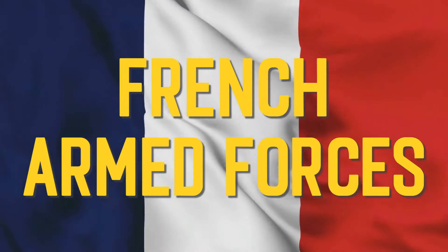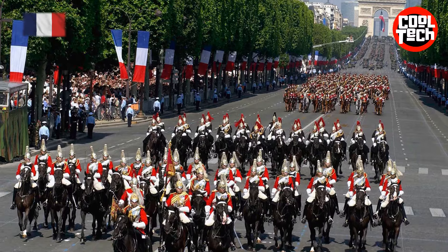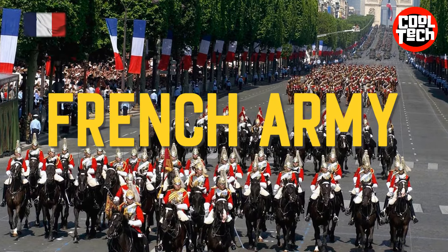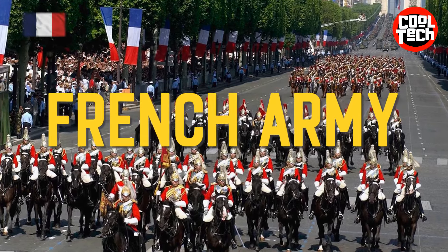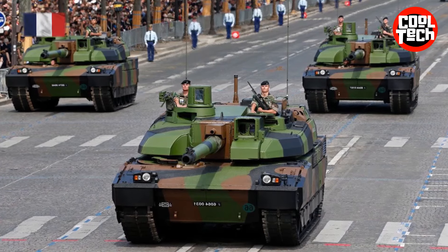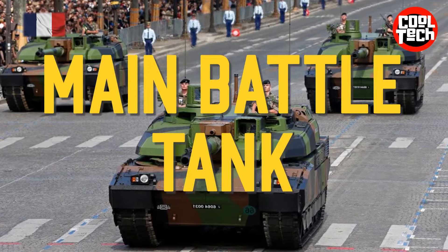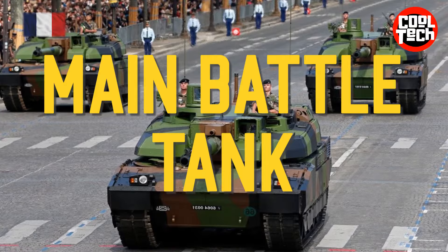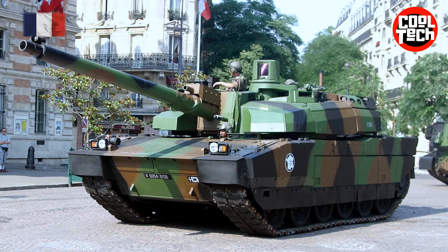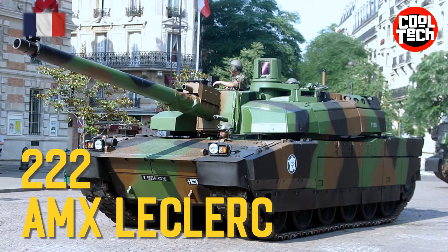We present a list of actual equipment used by the French Armed Forces. French Army. Main Battle Tank: AMX Leclerc.